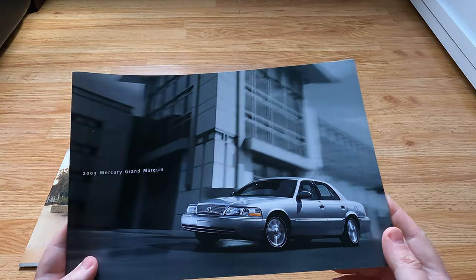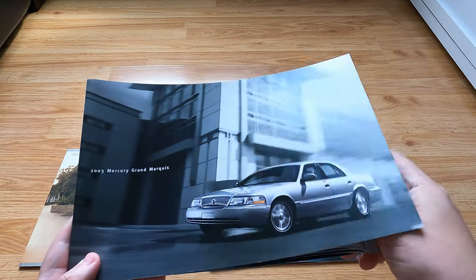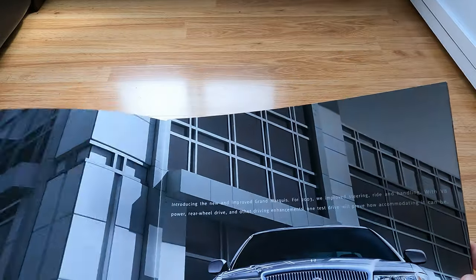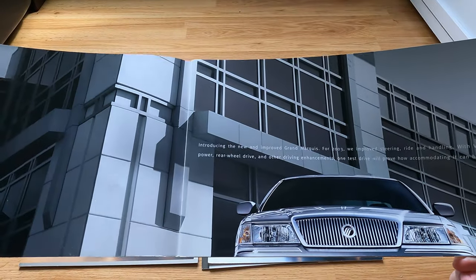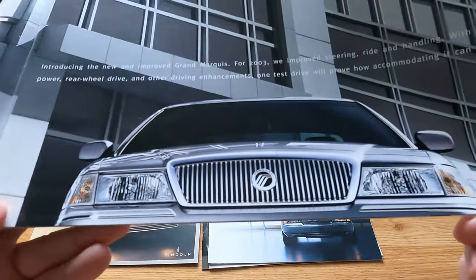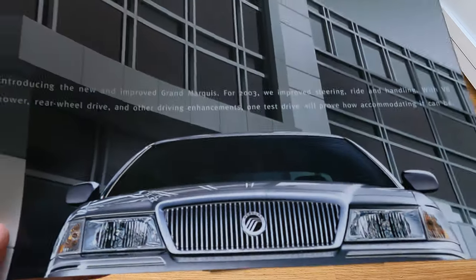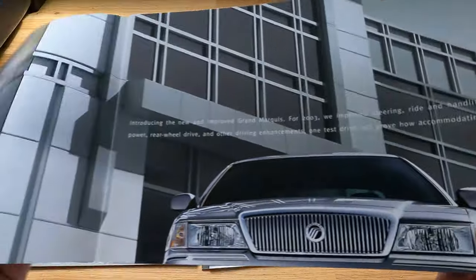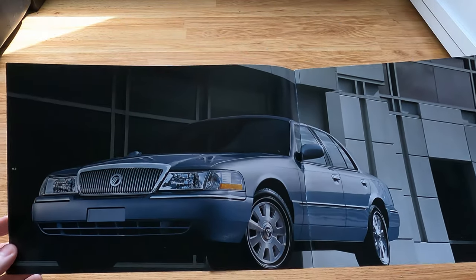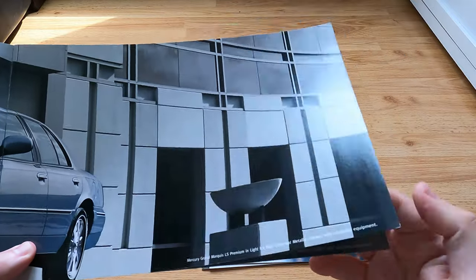All right, going to the 2003 — different styling, different front end, and the interior is a little different too. This is the last gen, the last revision — very nice. I love this shot of the car from ground level up, with this very high-tech building behind it.